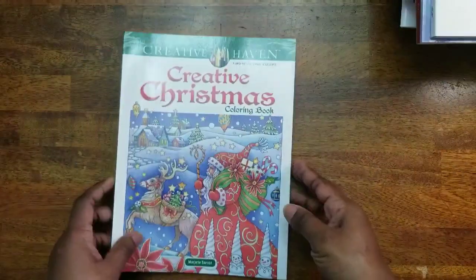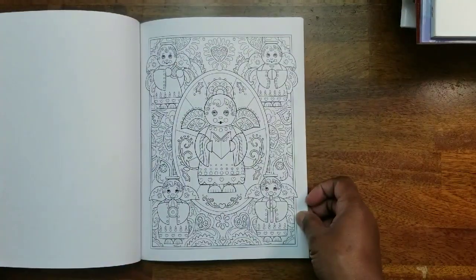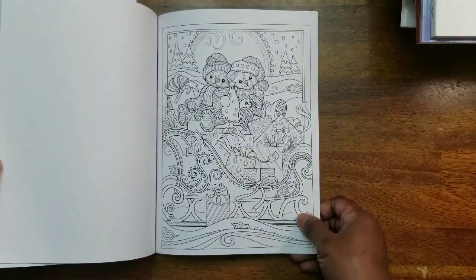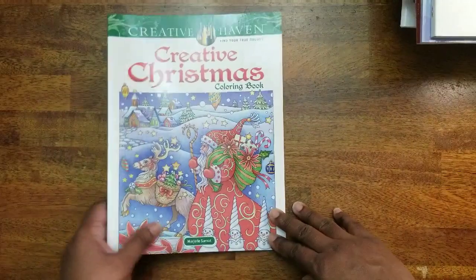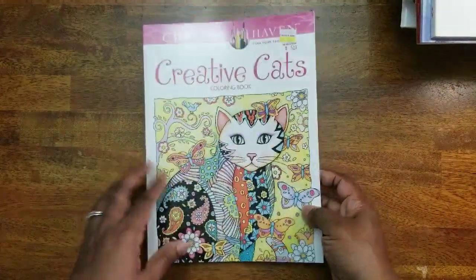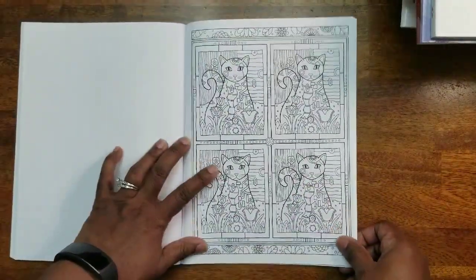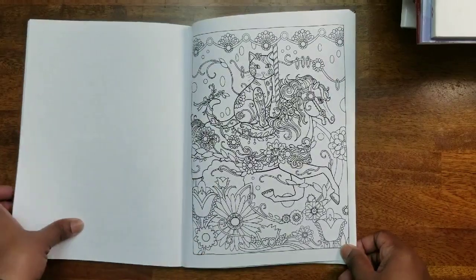Next we have Creative Christmas, a Marjorie Sarnat coloring book — a little busy for me but I know how to color these kinds of pictures so I'm not overwhelmed. Then there's Creative Cats Coloring Book, also by Marjorie Sarnat — another book with a lot of patterns that can be overwhelming to the eyes, but it's another cute book.